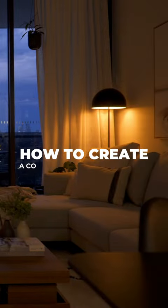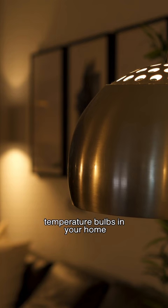Here is how to create a cozy atmosphere in your home. Firstly, make sure you have the correct color temperature bulbs in your home. Swap out any cold bulbs for warm ones that are between 2700 and 3000 Kelvin.